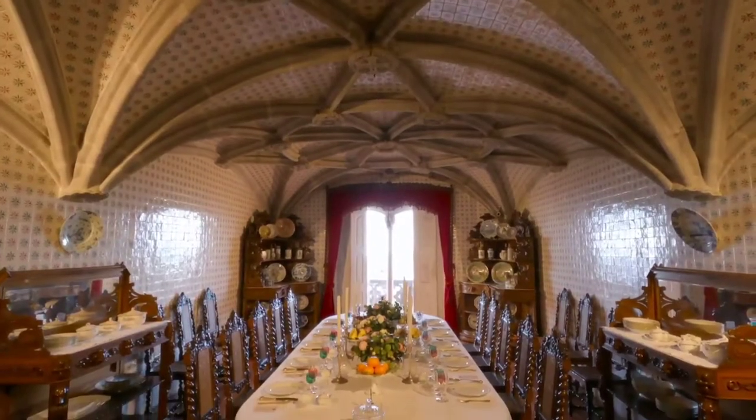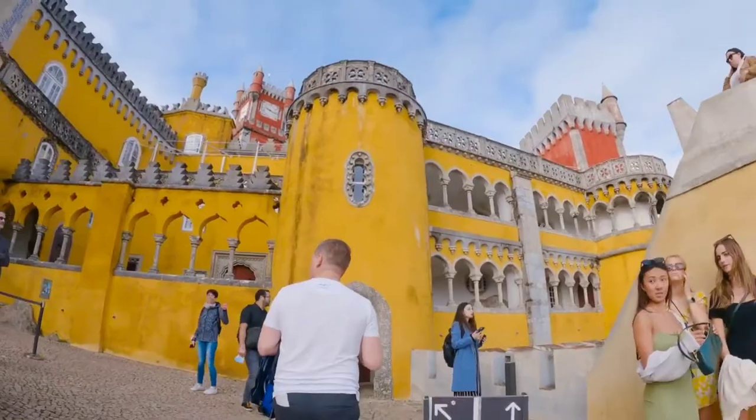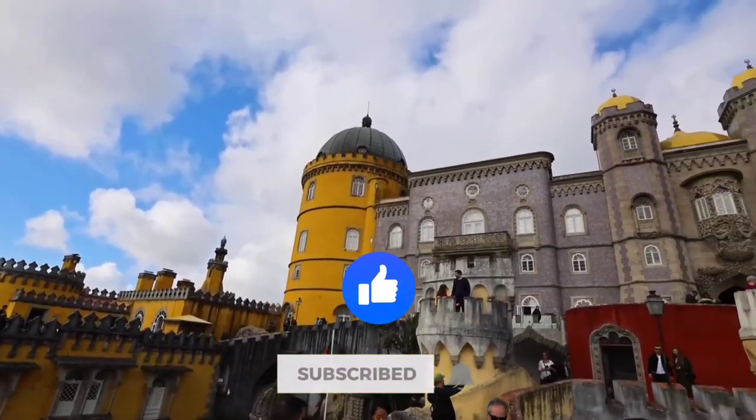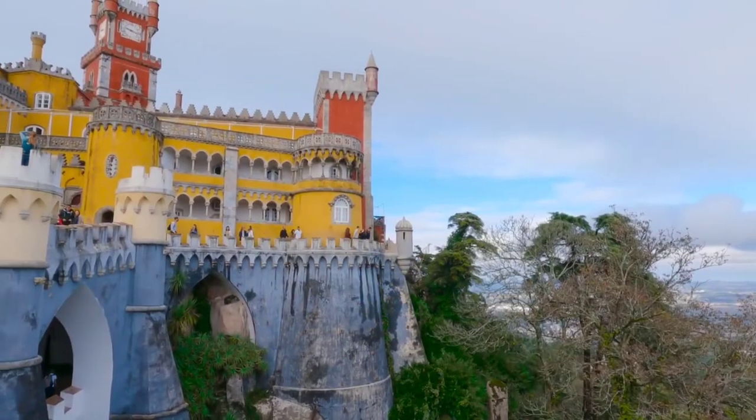No doubt the palace is a must-visit. Would you like to visit the Peña Palace? Let us know in the comments, like this video, and subscribe to the channel for more amazing videos like this!